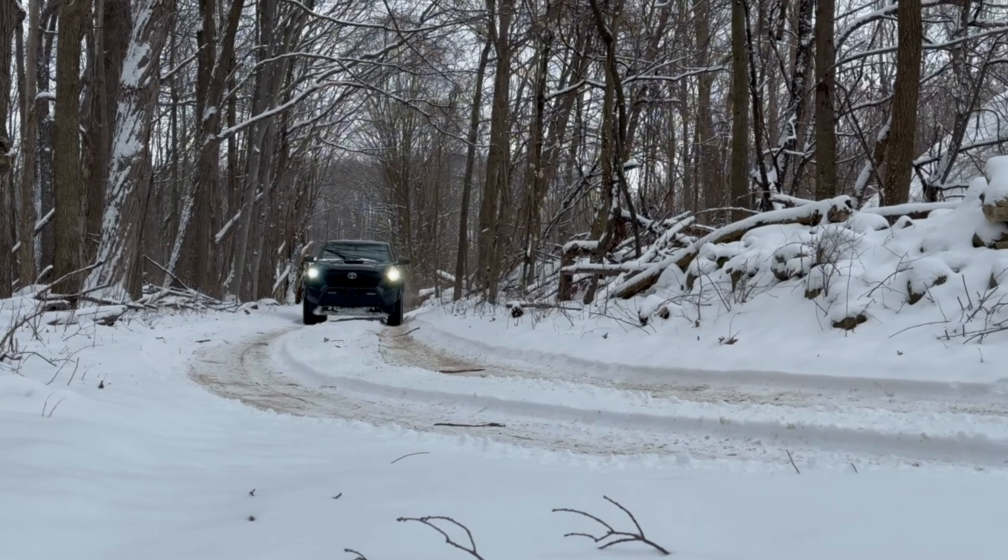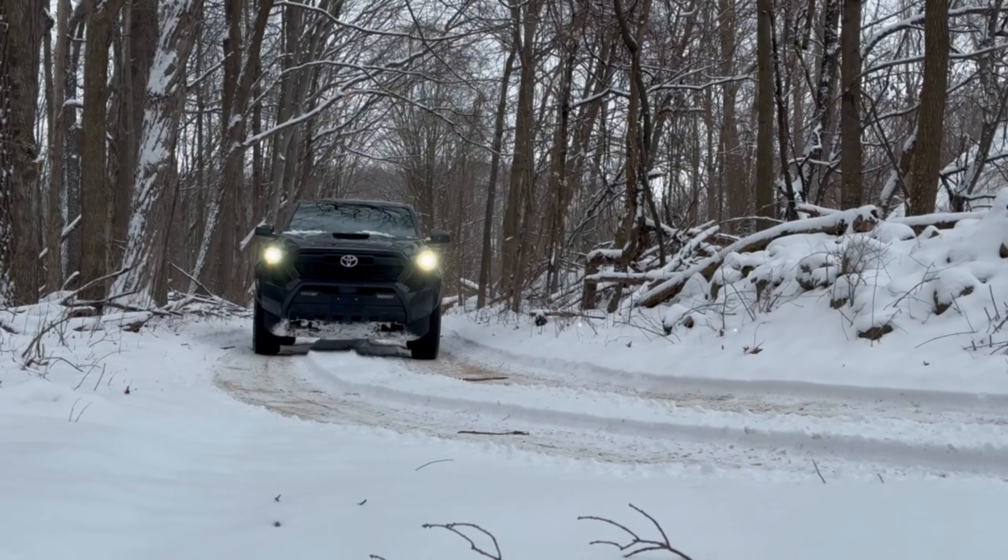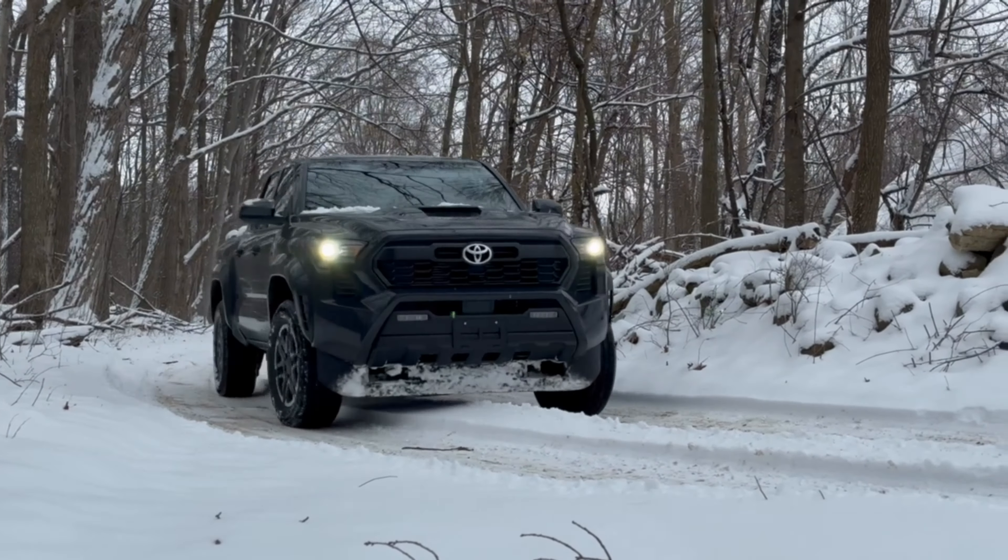It also gets a new multi-link rear suspension for a smoother ride and better handling, or still comes with a more cost-effective leaf spring rear suspension.